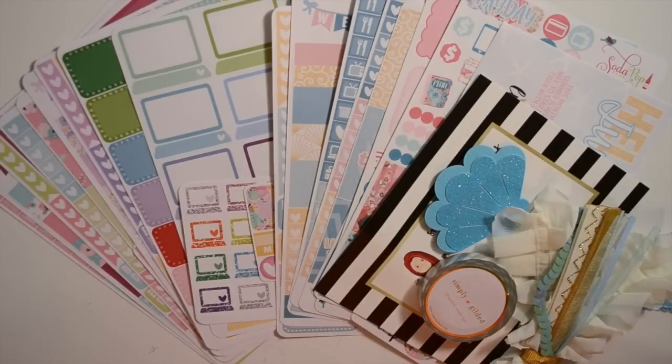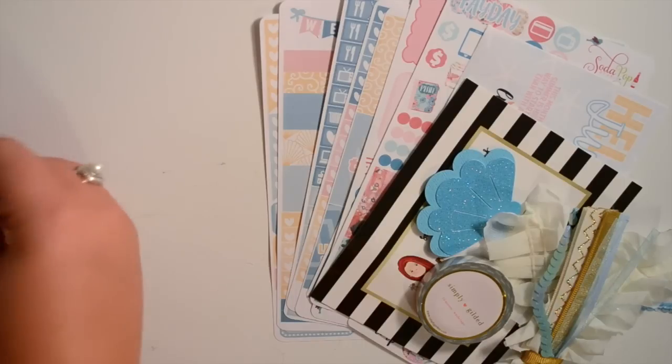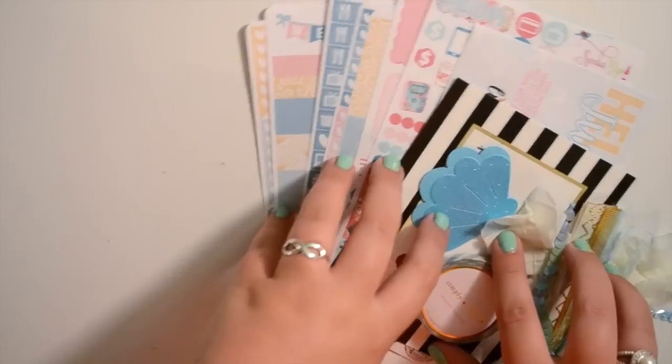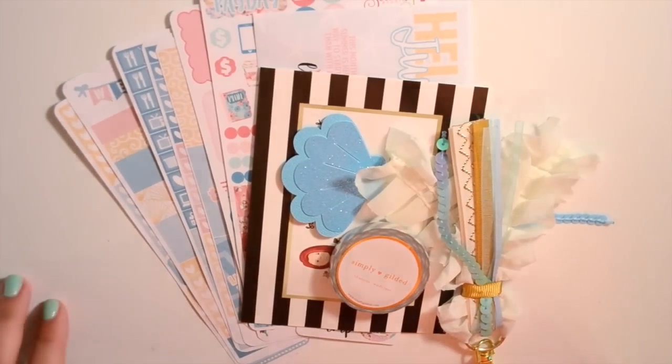This is going to be a pretty long haul. First I have three subscription boxes to show you — two of them you've seen me haul plenty of times before: Glam Planner and Scribble Prints Co. But this one I'm about to show you right now is new — this is the Little Miss Papery mystery box.